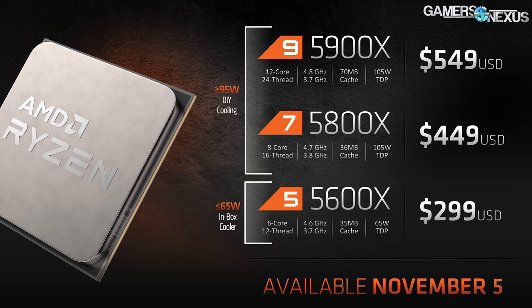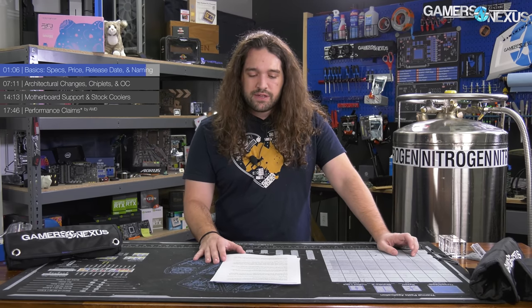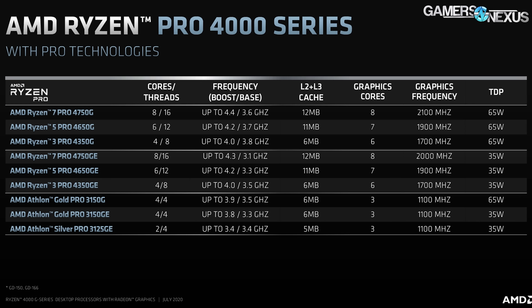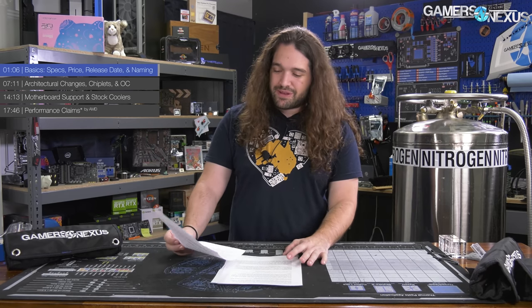As for the naming scheme, it's pretty simple. AMD moved to 5000 naming for one reason: it made a mess of the 4000 naming scheme. There are currently 4000 series APUs, OEM-only CPUs, and mobile and laptop CPUs — so it's just skipping that naming altogether with these desktop enthusiast parts to avoid confusing everybody. So that's the reason for the naming — nothing crazy.